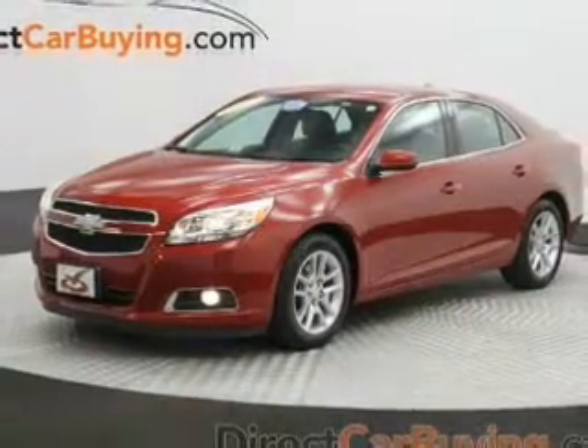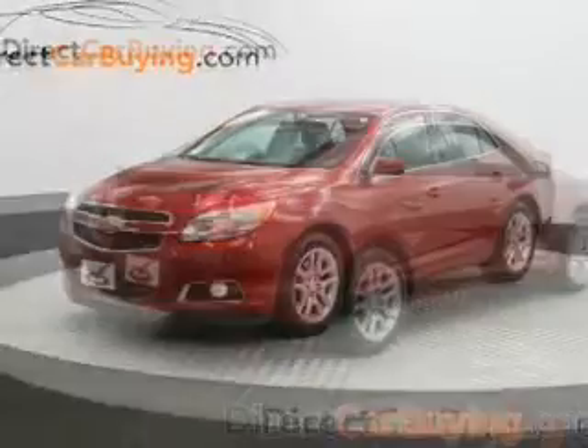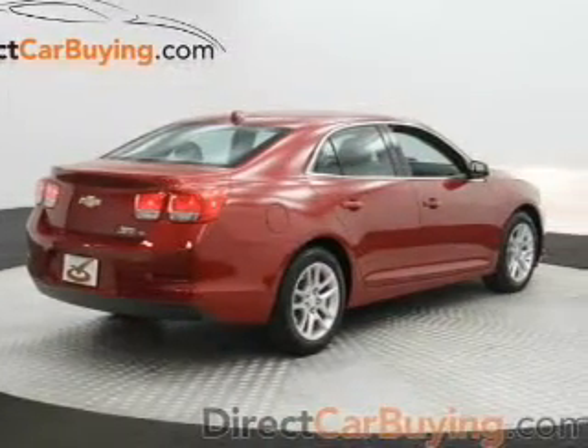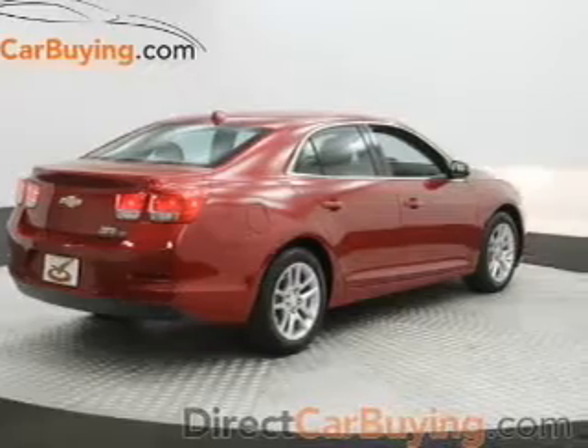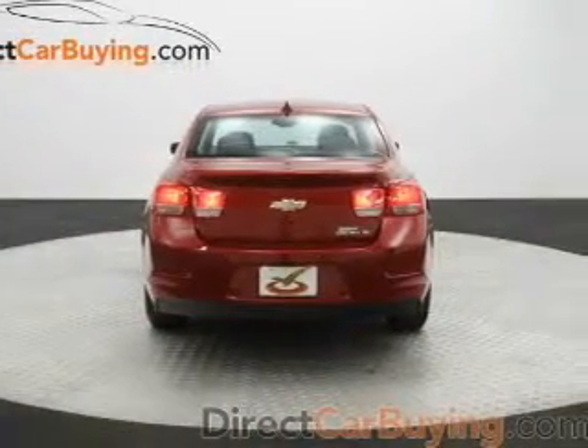The powertrain includes front-wheel drive with an efficient four-cylinder engine connected to a smooth-shifting six-speed automatic transmission. A premium sound system is just one of the benefits of owning this vehicle. Brake safely with the anti-lock braking system.